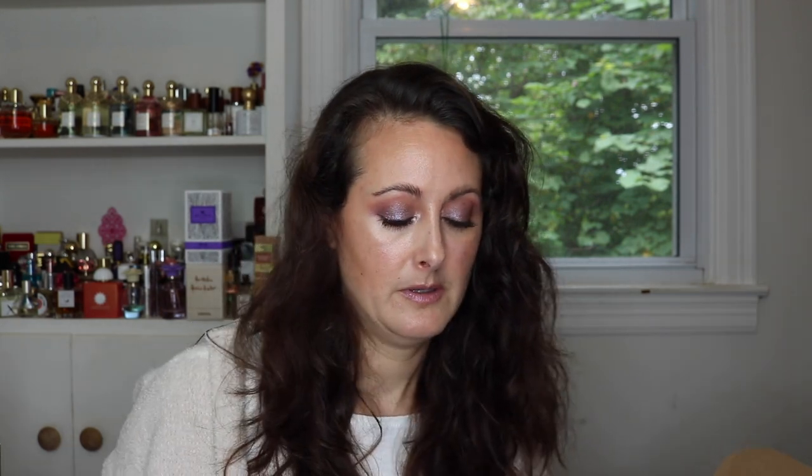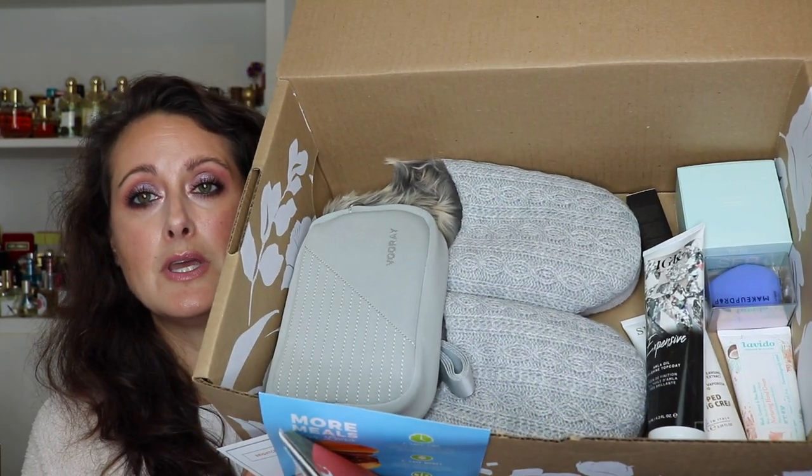Let's talk a little bit about what FabFitFun is. This is called the Members Picks box. It's normally $49.99 a month but if you use the code MAYES — M-A-Y-E-S — you can get your first box for $39.99. This is over $200 worth of retail products for $40, which I think is a great deal. That's why I love subscription boxes, especially ones that include full-size products.